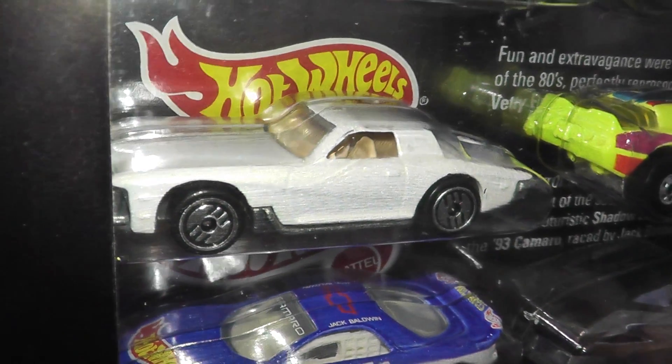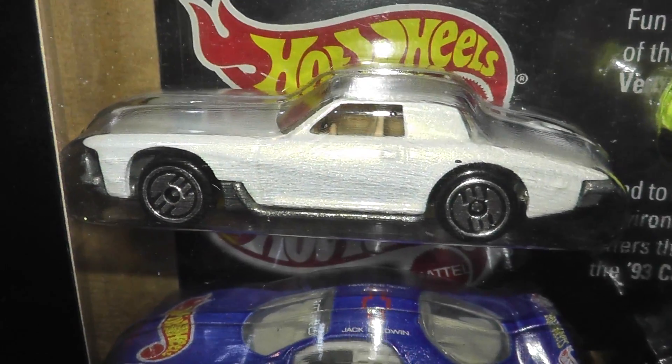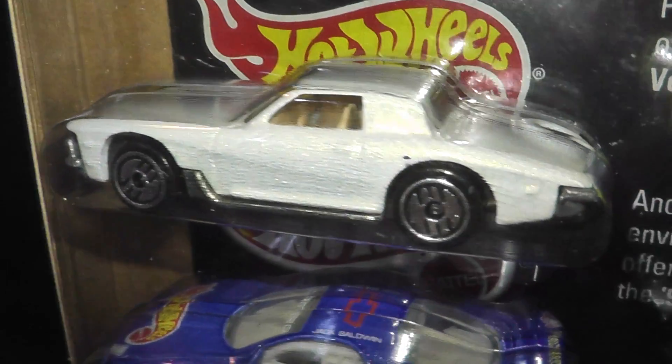Following on from that we have another Larry Wood design in the Stutz Blackhawk, with the Hot Ones wheels on it. This was introduced in 1980 and ran through till 1999.